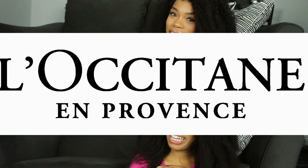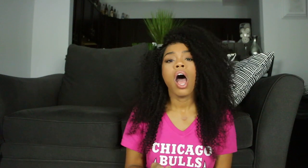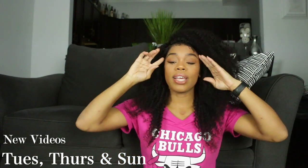Today's haul is on none other than my favorite skincare line, which is L'Occitane. If that's something that interests you, don't forget to like, comment, and subscribe to my channel, and hit that notification bell so you're notified when I upload — every Tuesday, Thursday, and Sunday.